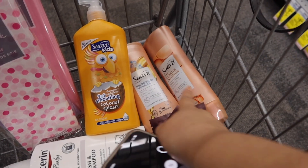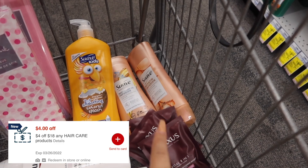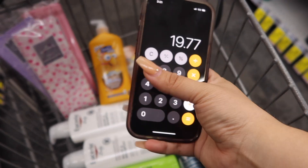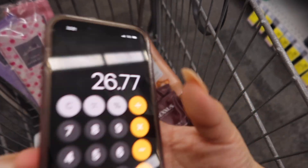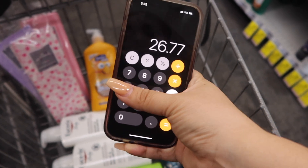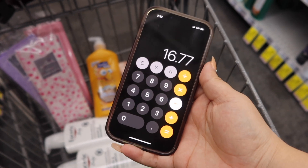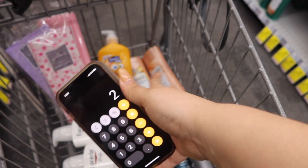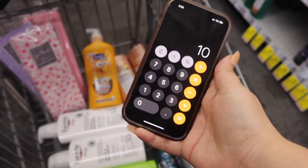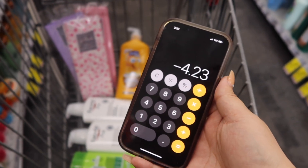I'm actually combining my three hair deals: Suave, Nexus, and Garnier — three different deals combined — and throwing in a $4 off $18 hair care CRT. Breaking it down: $9 for the Suave, $10.77 for the Nexus, and $7 for the Garnier brings us to $26.77. Subtracting the $4 CRT, $3 paper coupon for Garnier, $3 digital for Garnier, and two paper coupons for the two Suave professional ones, our total comes to $14.78. We get $10 back for Nexus, $7 back for Suave, and $2 back for Garnier — making this a $4.23 money maker for all those items.